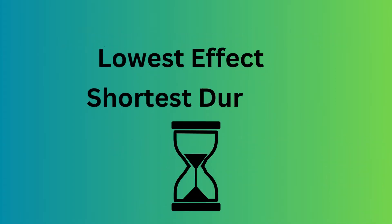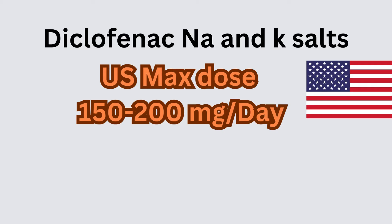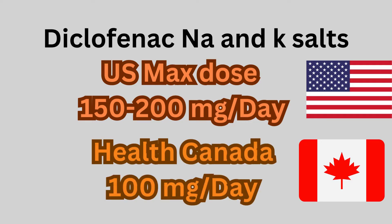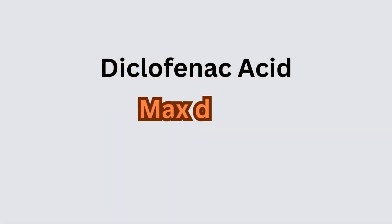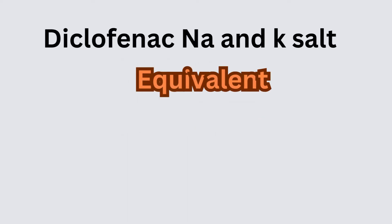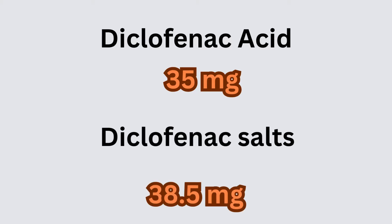When it comes to dosing, use the lowest effective dose for the shortest duration of time. For diclofenac potassium and sodium salt formulations, the U.S. maximum daily dose is 150 to 200 mg per day. However, Health Canada recommends not exceeding 100 mg per day to limit risk of vascular events. Diclofenac acid maximum dose is 105 mg per day. Potassium and sodium salt formulations are approximately equivalent and dosed the same. Diclofenac acid 35 mg is approximately equivalent to diclofenac salts 38.5 mg.